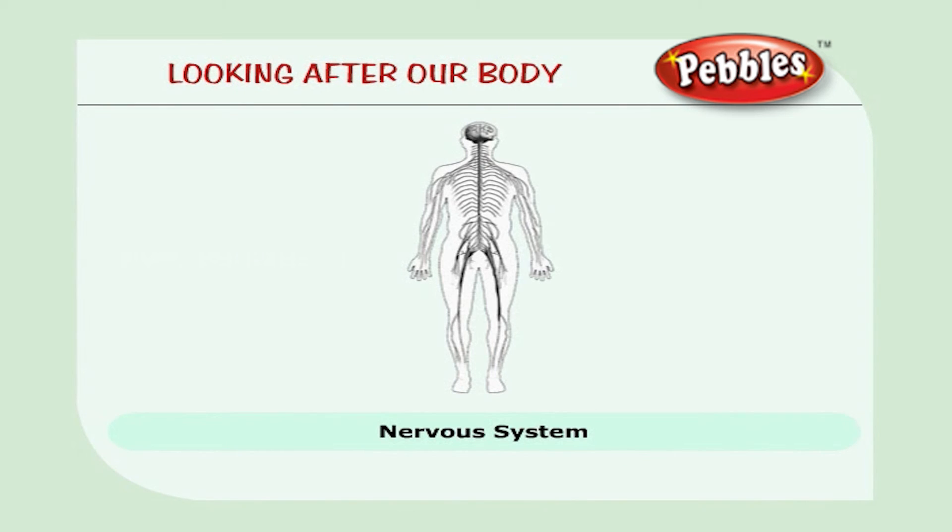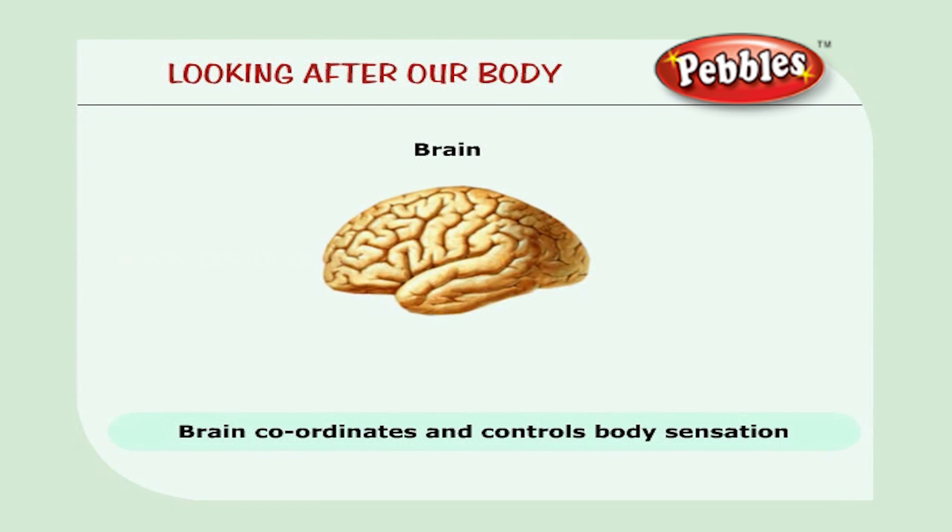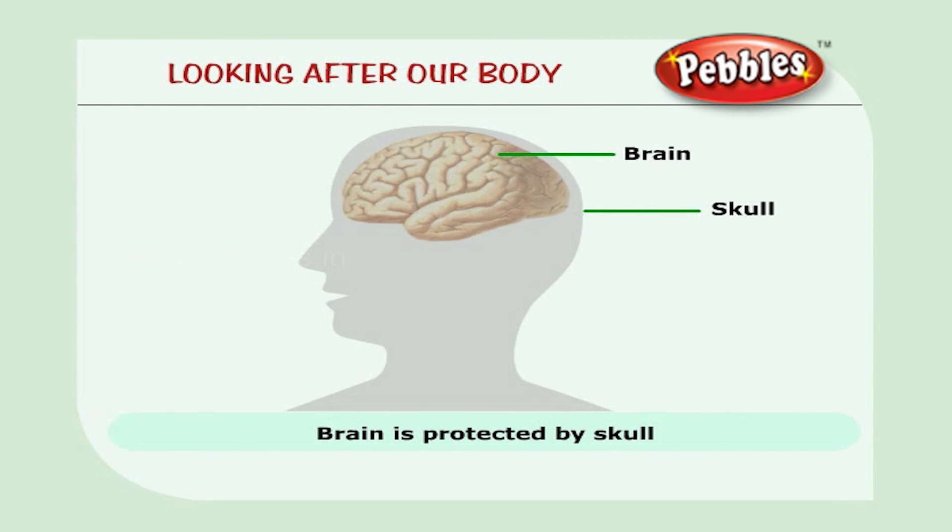The nervous system consists of the brain, the spinal cord, and the nerves. The brain coordinates and controls total body sensation. Thought, speech, learning skills, and memory are controlled by the brain. It is protected from injury by the strong skull — the skull is like a helmet for the brain.